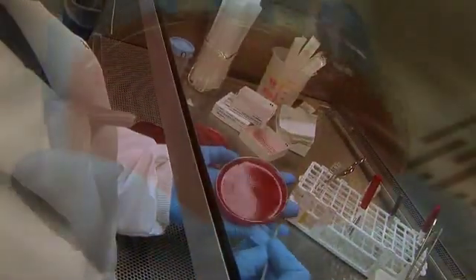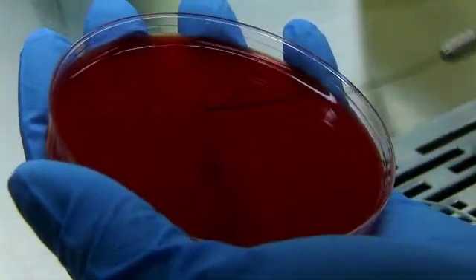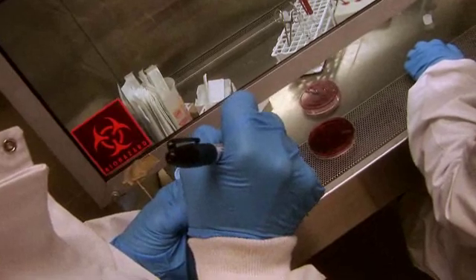I am a laboratory technician at a local hospital. What I do is I receive specimens and all different kinds of body fluids and I put them on different agar plates. Depending on how they grow and what plates they grow on will identify what organism is causing the problems in the patients.